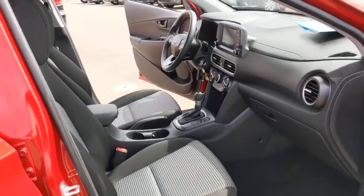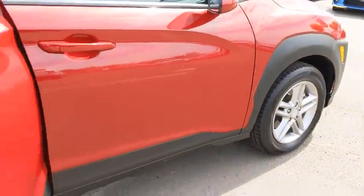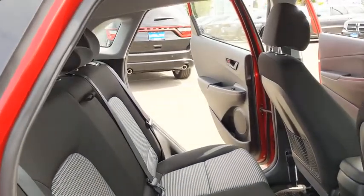Here are some of this vehicle's great options: keyless entry, all-wheel drive, backup camera, Bluetooth, adjustable steering wheel, power steering, aluminum wheels.